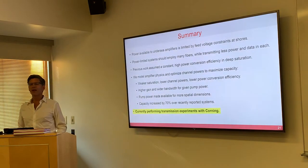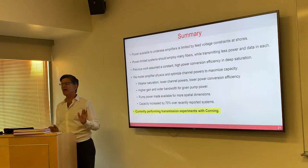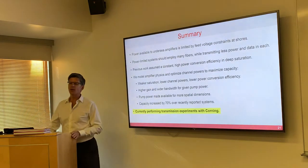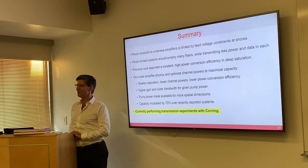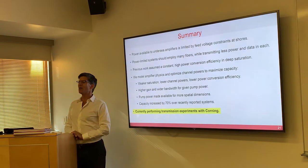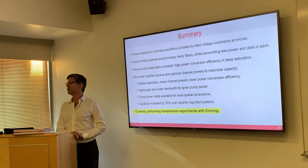Does that 6.6 picojoules include the stuff on the ground at the end? No, it doesn't — that's a very important point. The 6.6 picojoules per bit is only for the cable. At the terminal equipment, we have 75 to 100 gigasample-per-second data converters and LDPC decoders, which are the biggest chips known. It probably costs hundreds of picojoules per bit in terms of the terminal equipment.